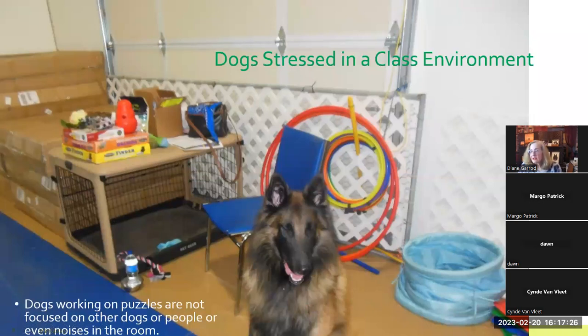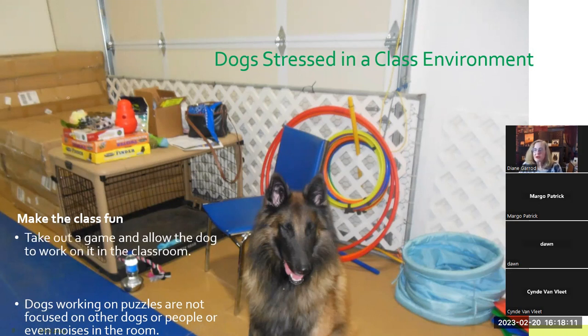Let's look at dog stress in a class environment. Baller gets very stressed in those situations — he's got a lot to look at, but he's very focused on the games. I have hula hoops, a tunnel, a tug toy, water and bowl — all kinds of things to keep his focus on something else, keep him calmer and stress free. We want to make the class fun so that other dogs and people in the environment are no longer a trigger, and he can actually relax and have fun.